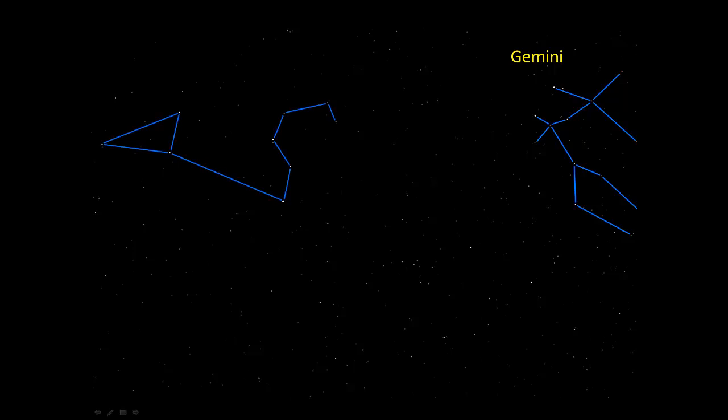This asterism is supposed to represent a lion lying on the ground. At the far left end of this constellation is Denebola — a word that means the tail of the lion. Over at the bottom of the sickle-shaped part of the asterism, or the backwards question mark, is Regulus. The name is Latin for Prince or Little King.